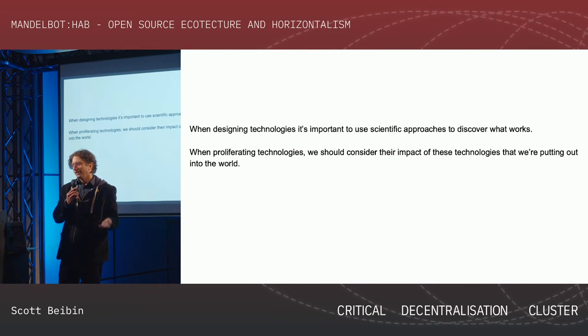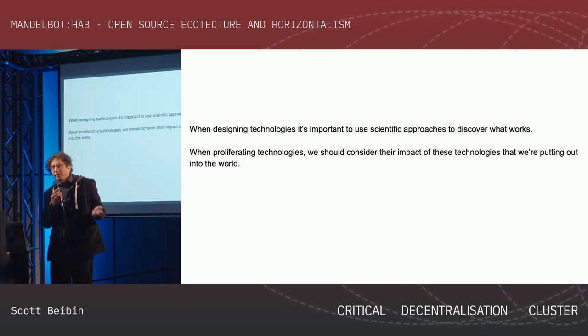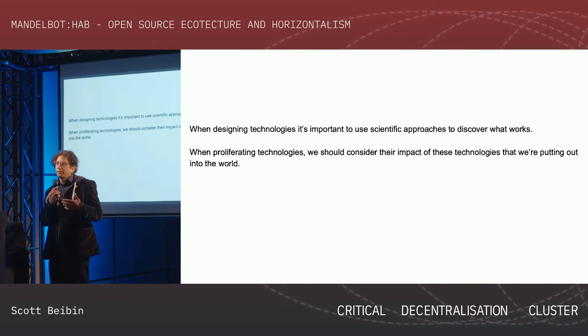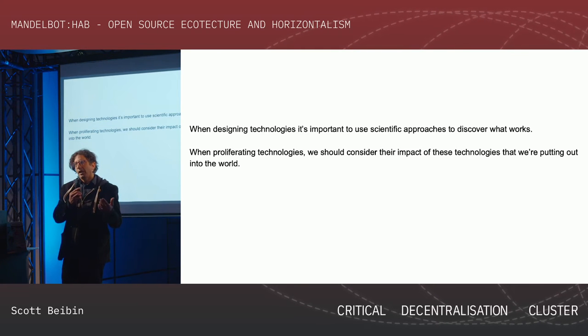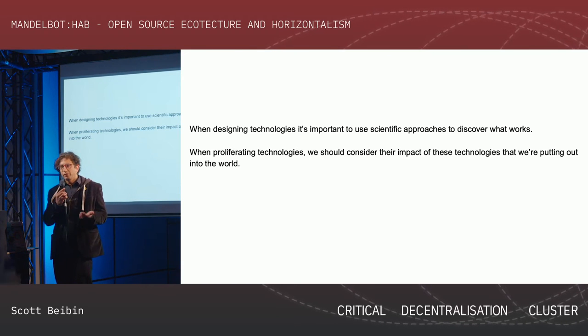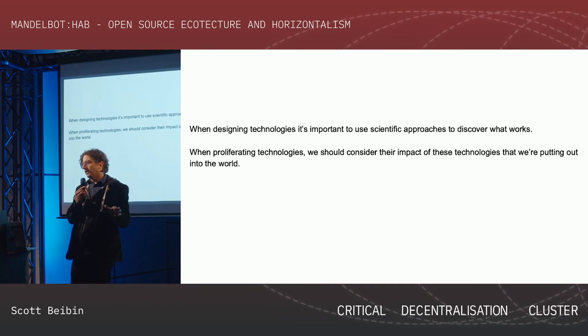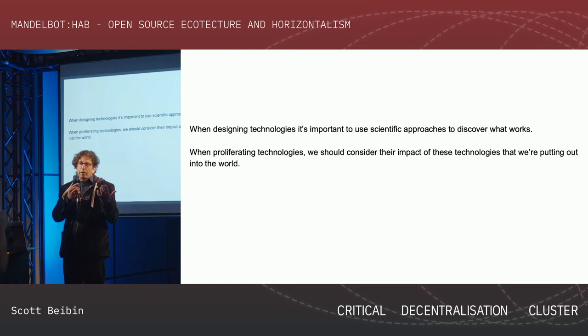When putting these technologies out into the world, it's good to think about what actually happens once we make the prototype. How do we make sure it's not going to destroy the planet or the ecosystem? How is it going to impact people's work patterns, jobs, or mental health? These considerations shouldn't stop us from developing technologies, but I'd like to see people get in the practice of thinking about them.